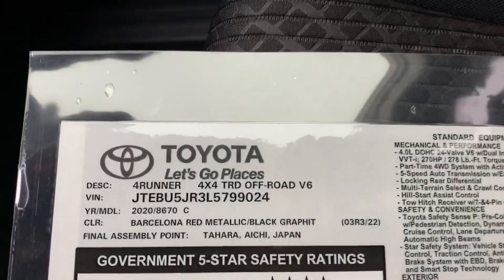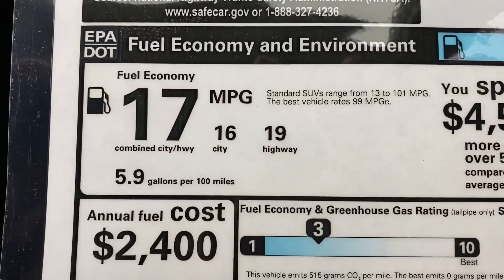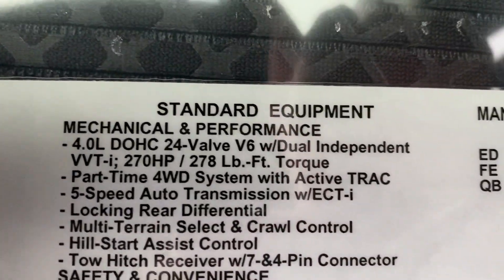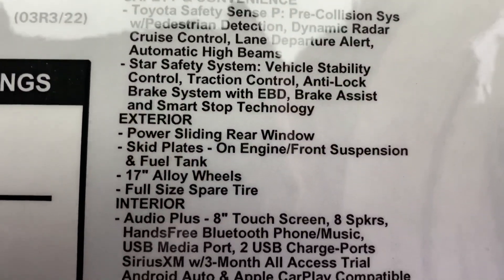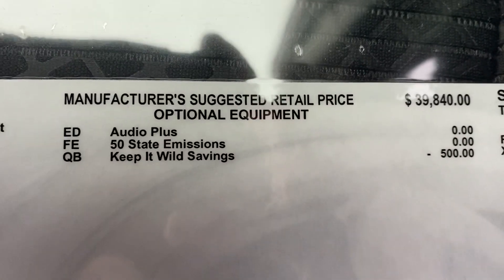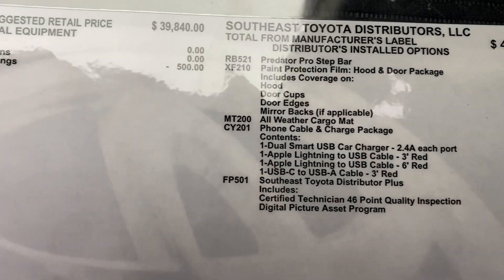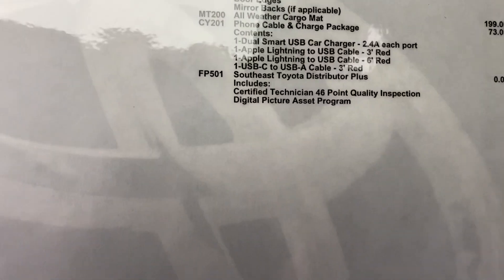Here are some of the specs. It's made in Japan — it's the 4x4 TRD off-road in Barcelona red. The fuel mileage is up to 19 on the highway. It operates with a 4.0-liter V6 engine giving you 270 horsepower and 278 foot-pounds of torque. It has a locking rear differential, multi-terrain select, and crawl control. The audio plus package is included in the sticker price. Delivery is $1,120. This one has some options: step bars, paint protection, all-weather cargo mat, and a phone and cable charging package.